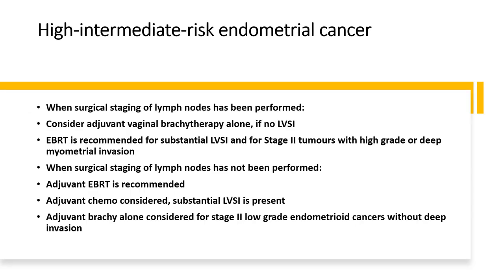For high-risk and high-intermediate-risk endometrial cancer: when surgical staging of lymph nodes has been performed, consider adjuvant vaginal brachytherapy alone. External beam radiotherapy is recommended for substantial lymphovascular invasion and for stage 2 tumours with high grade or deep myometrial invasion. When surgical staging of lymph nodes has not been performed, adjuvant external beam radiotherapy is recommended. Adjuvant chemotherapy is considered if there is substantial lymphovascular invasion present. Adjuvant brachytherapy alone is considered for stage 2 low-grade endometrial cancer without deep invasion.